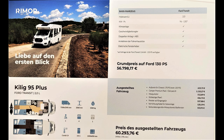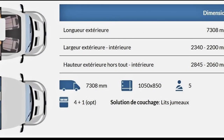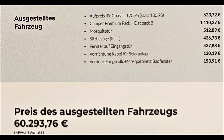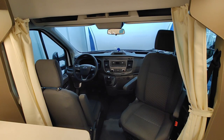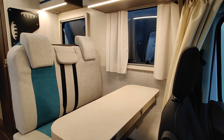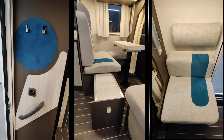Rima relance cette année une nouvelle série : le Qui Ligue 95 Plus. Ici, c'est un profilé sur Ford Transit 2 litres. L'exemple présenté est en lit jumeaux arrière avec un salon en L. C'est un véhicule qui fait 7 mètres 30 de long, avec une belle hauteur intérieure, et ça coûte 56 800 euros. Le modèle exposé ici est à 60 293 euros.